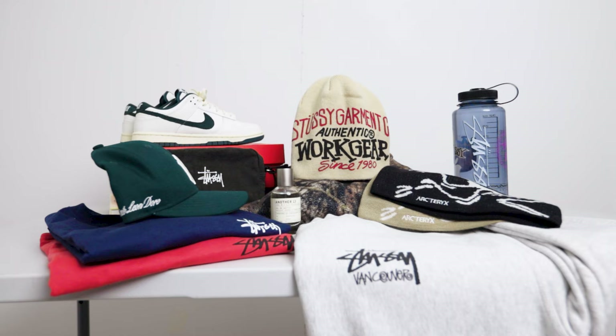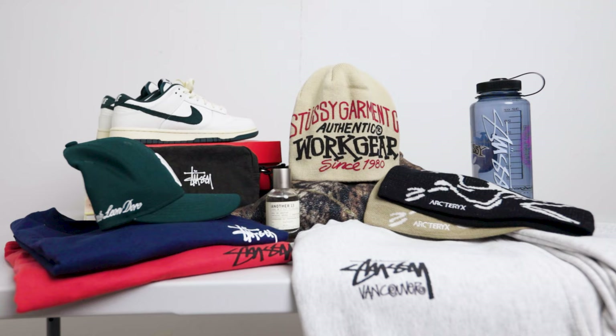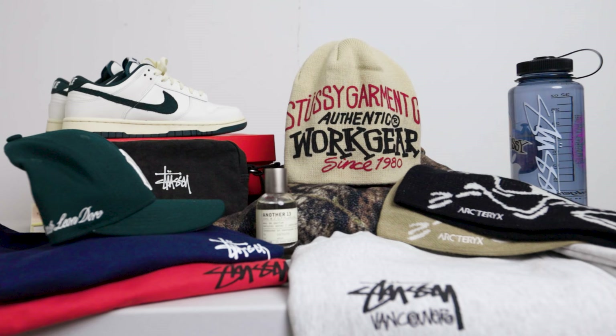For today's video, I will be talking about the pieces that I have picked up from October and November. Most of these pieces are mainly geared towards the winter season. For reference, I am 5'6 and I weigh 165 pounds.